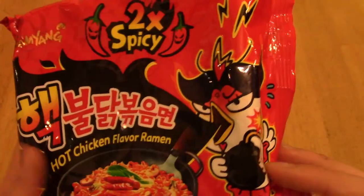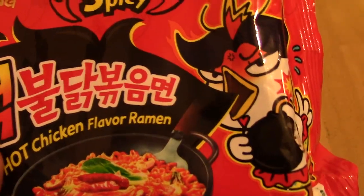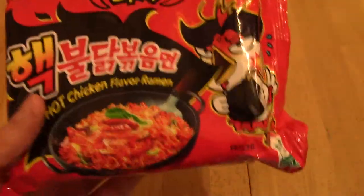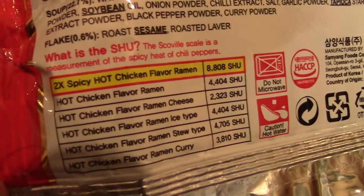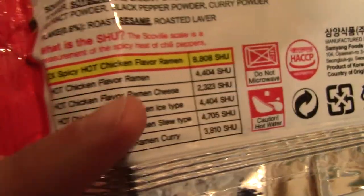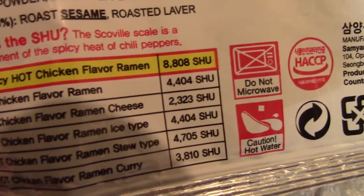So it looks kind of like the hot chicken flavor ramen, like regular stuff — except he's holding a bomb this time, which is quite a good way of explaining it. On the back, there are the instructions. Just for comparison, this is apparently the Scoville scale. Last time, the hot chicken flavor ramen we did was 4,404 — so this is quite literally exactly double: 8,808.